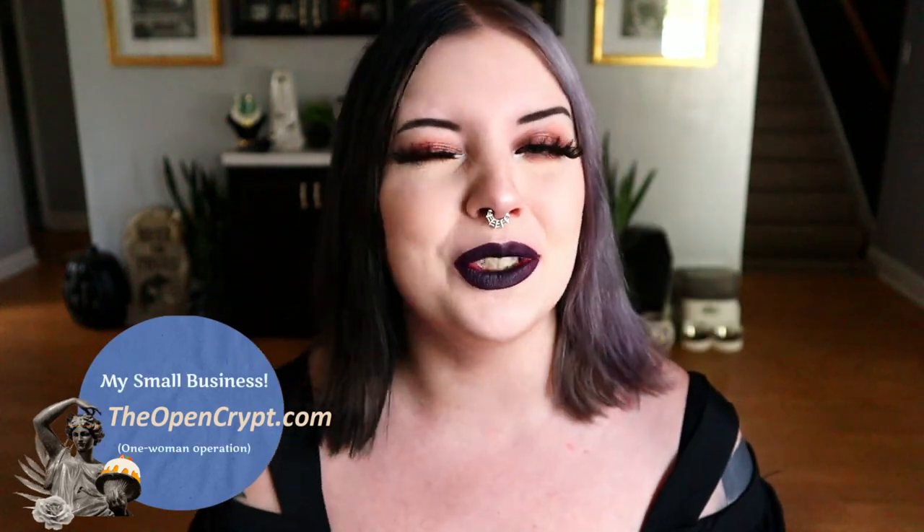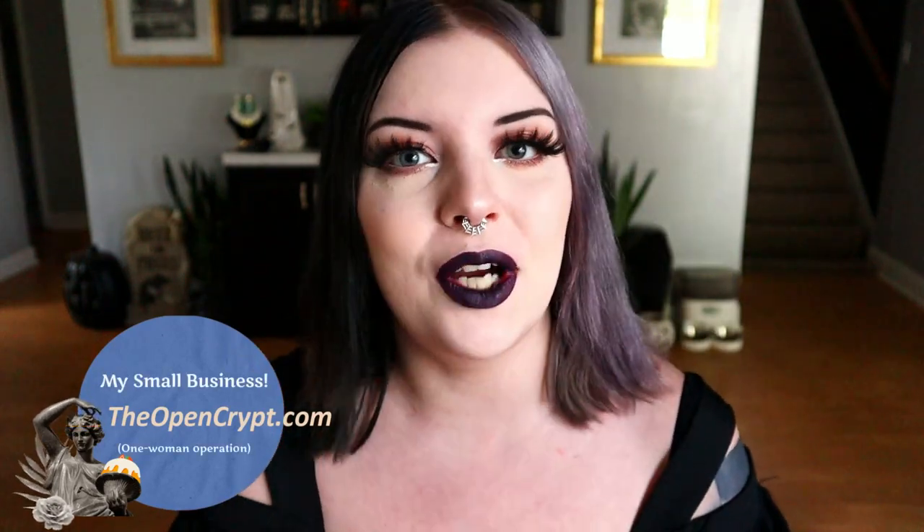If you guys are interested in anything spooky or sweet, I do have some Six Feet Under earrings available in my small business, as well as a whole bunch of other things. An after-Halloween sale is going on — we're adding a whole bunch of things to my sales section, and a lot of things that are already on sale can be discounted even more so we can move them out of inventory. Check out the opencrypt.com link down below. Now let's get started with this unboxing and see what's in here for $58.